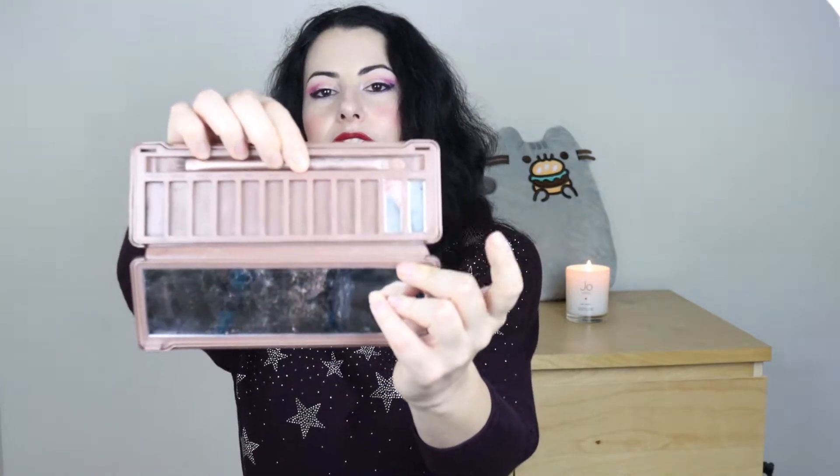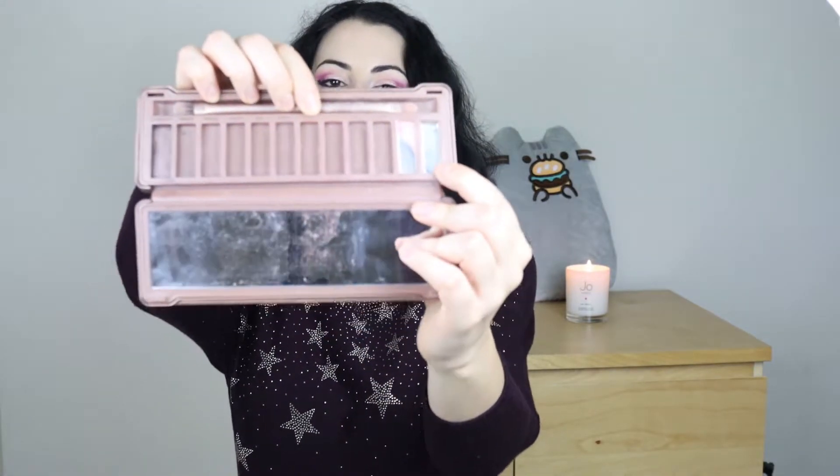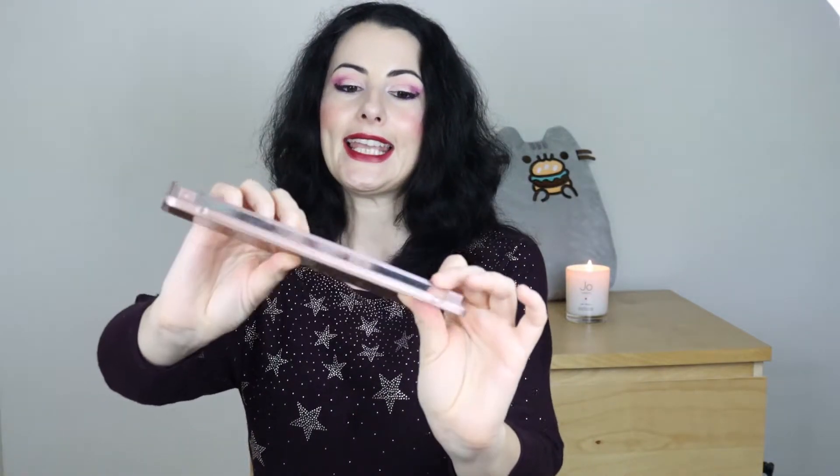The most exciting update for October — at least for me — is that I used up an eyeshadow: this eyeshadow from the Naked 3 palette called 'Strange.' I used it up completely! Eyeshadows are probably the hardest thing for me to use up, so I'm really glad I was able to do it. As you can see, another eyeshadow in the palette is also close to being used up.